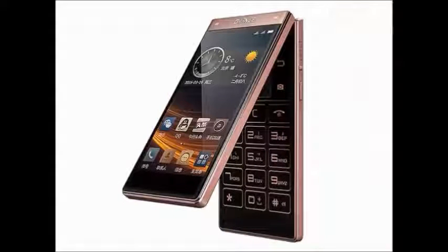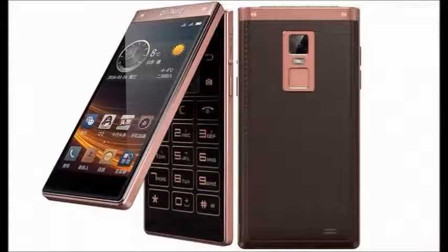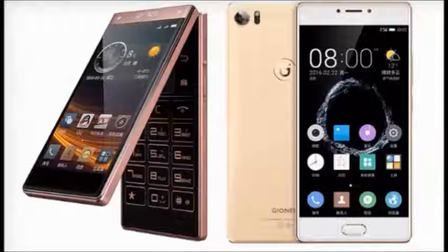It is available in Rose Gold and Black colors, and is available in all online stores. It is a good-looking and attractive smartphone. For more videos and the latest updates on gadget news, subscribe to our YouTube channel and stay up to date on the latest technical news. Thank you.